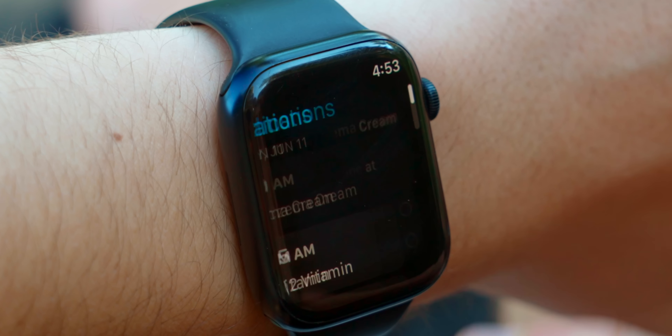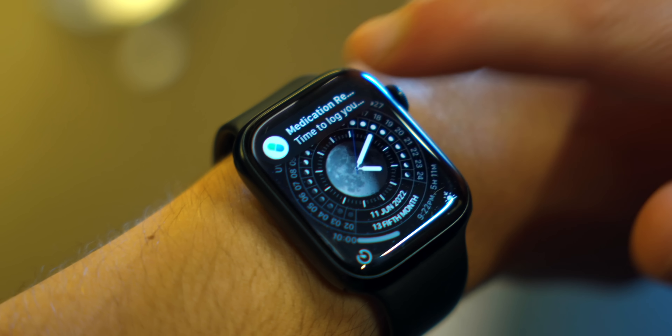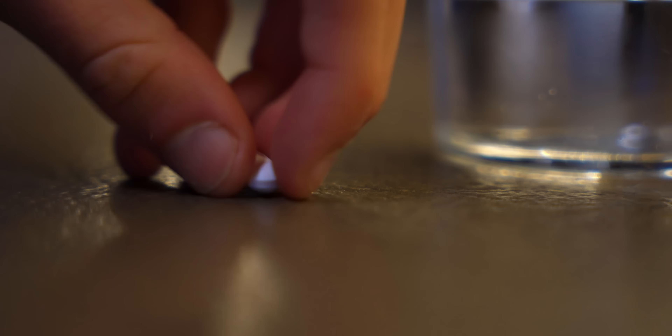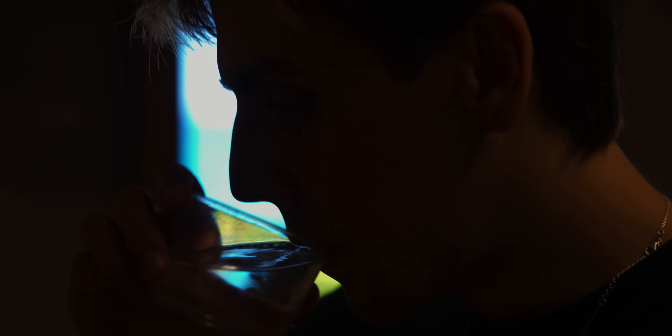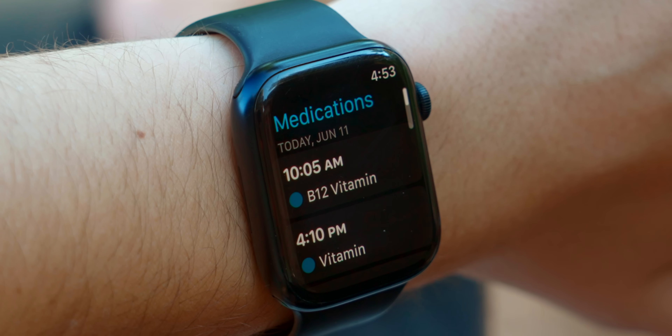The old sleep app was also very confusing to use and provided no useful information — now it's actually good. We also get a brand new app in WatchOS 9: Medications. If you take a pill every day or need to apply a cream, the Apple Watch now has a built-in medication app that notifies you when to take a pill or apply lotion. Apple also highlighted that it can warn you what not to drink, eat, or which other pills not to combine.